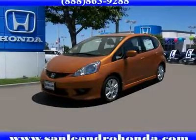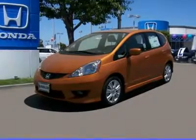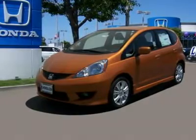The California Bay Area Honda Fit Clearance Sale has finally begun. This year's Bay Area Honda Clearance Sale is located at San Leandro Honda, between Oakland and Fremont, just off the 880 freeway.